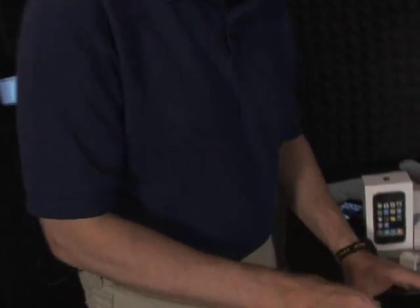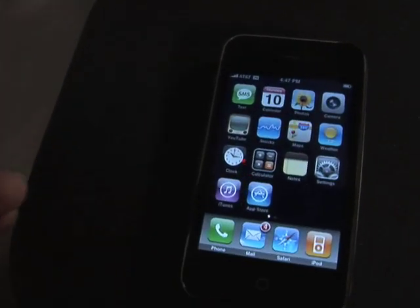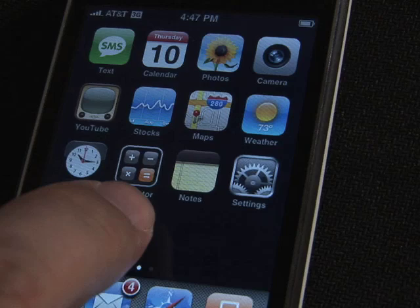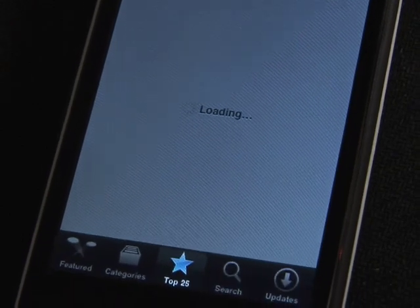I'm Larry Meyer with iPhone 3G, and one of the best things about it is the App Store. So let's take a look at it. The App Store is something that comes out of the box on iPhone 3G. You can also install it on an original iPhone or an iPod Touch. But the cool thing about it on the 3G is you're actually able to download applications right from the App Store.